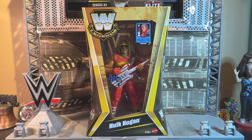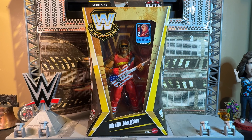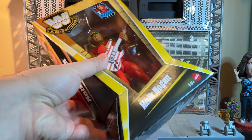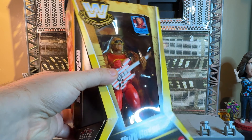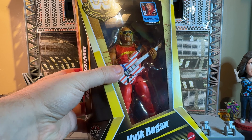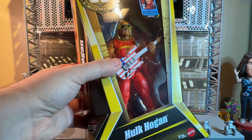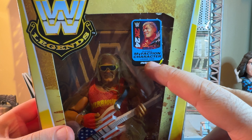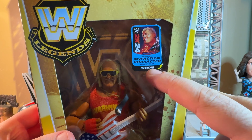Here is once again Legends Series 23 Target exclusive elite Hulk Hogan. Let's take a closer look at the packaging — this beautiful unique Legends packaging. I wish they would reuse this for all the elites going forward. I don't mind if they change the colors, but this is just perfect; all the figures should be in this packaging. There's a playable MyFaction character locker code inside.